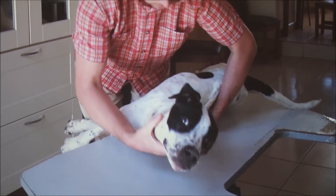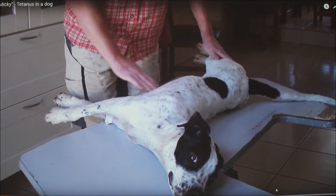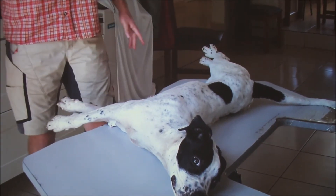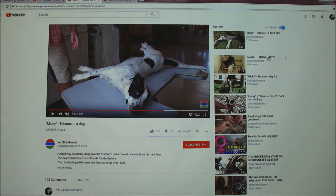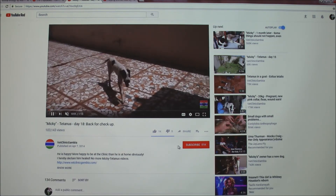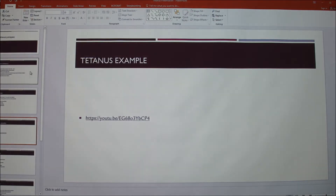There's a whole video series on this dog. He ended up recovering. You can see videos of them getting him walking around. That's incredible to see.